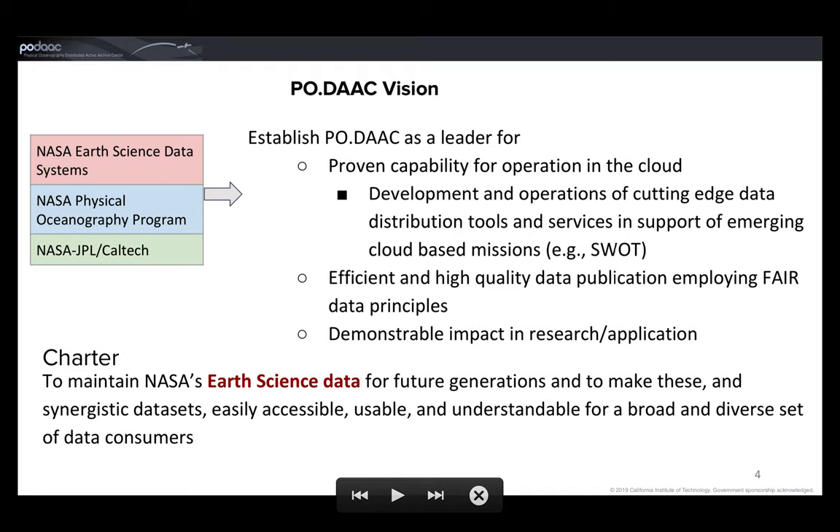At the same time, we want to maintain efficient and high quality data publication standards by employing the FAIR data and metadata principles — that's Findable, Accessible, Interoperable, and Reusable. We want to continue to demonstrate the impact of our data in the research and applications community, and maintain NASA's Earth science data for future generations to make these and synergistic datasets easily accessible, usable, and understandable to a broad and diverse set of data consumers.